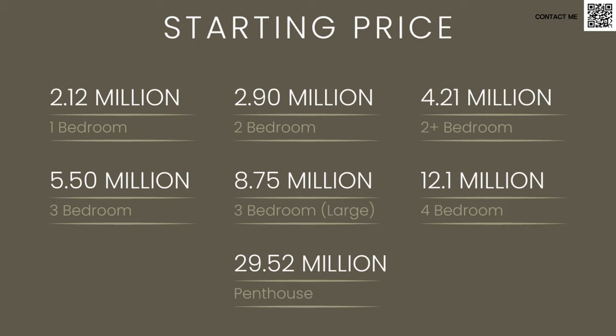It goes all the way up to, I believe, 29 million for the penthouse. So a very exclusive, very high-end project. Of course, luxury comes with a price. Miraz is definitely one of those developers that has those high-end developments.